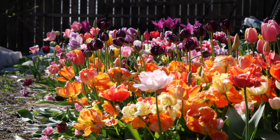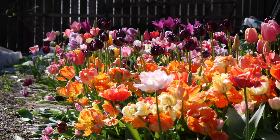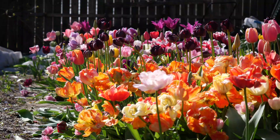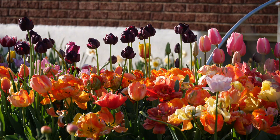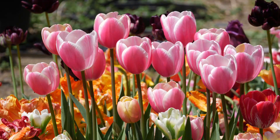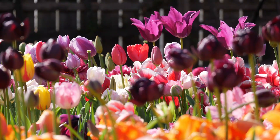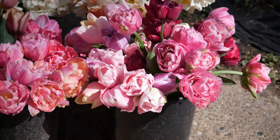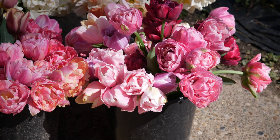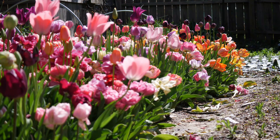Hello everyone and welcome to the garden. More importantly, welcome to our tulip bed here — our little 4 by 15 foot tulip bed. Last fall I planted about 1,200 tulips in this bed. And wow, talk about a crazy colorful display of tulips this year. Just like I did the daffodil tour video, a lot of y'all wanted to see the complete tulip tour video as well, so here it is.